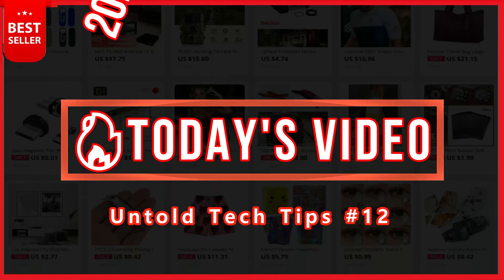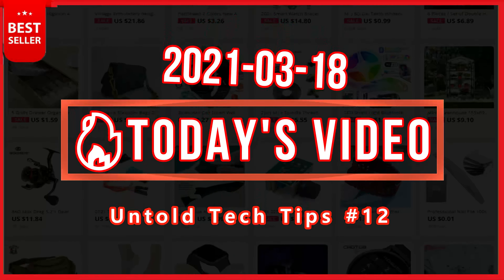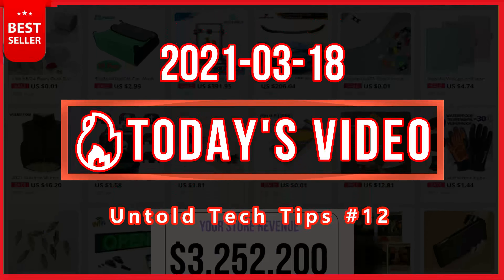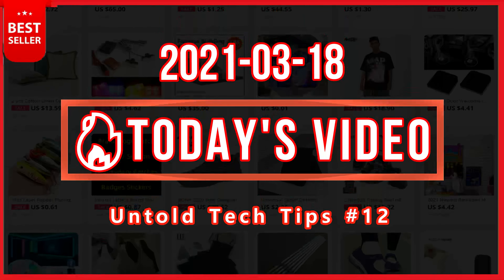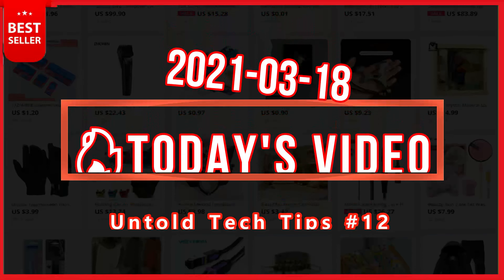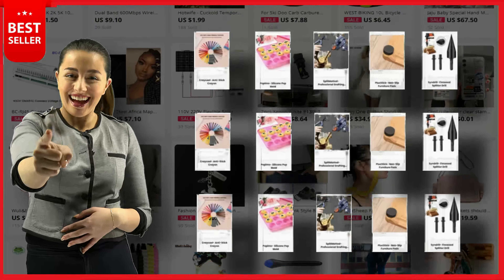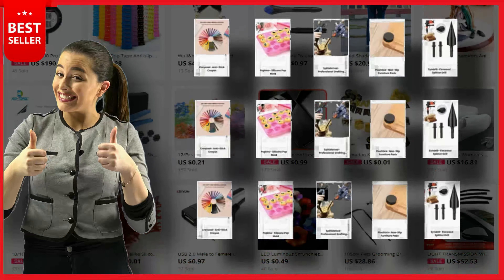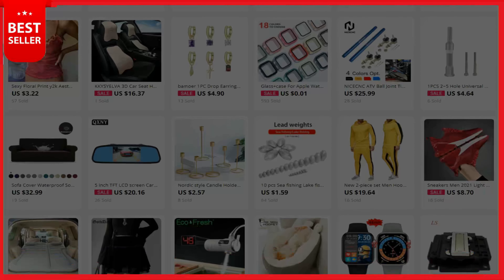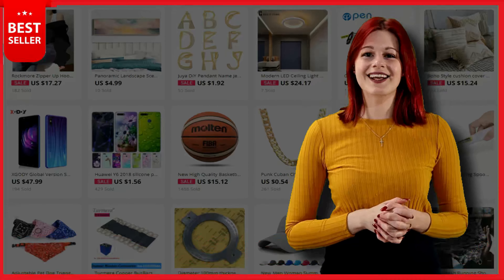Hey dropshippers and store owners, what is your problem? What to sell? That's one of the biggest questions you'll be asking yourself when building your online store. How do some stores end up making six and seven figures while others have a big fat zero? It comes down to having winning products, and fortunately all you need to do is find one to make it big. Every day we provide hot winning products you can start selling immediately in your store. Today I will show you five dropshipping winning products that you can start selling right now.